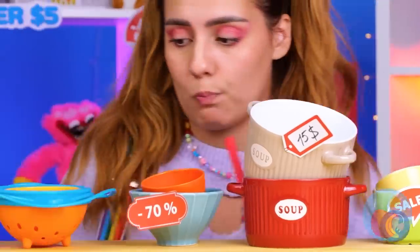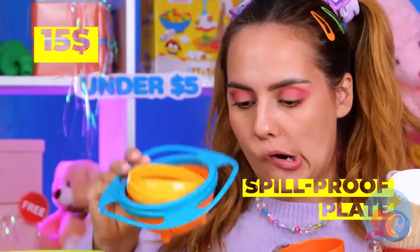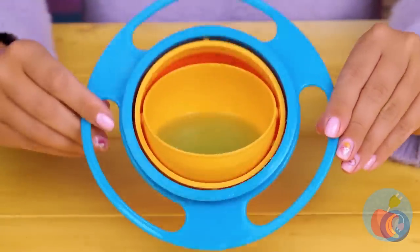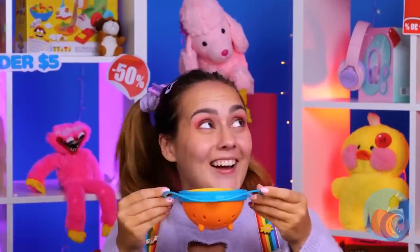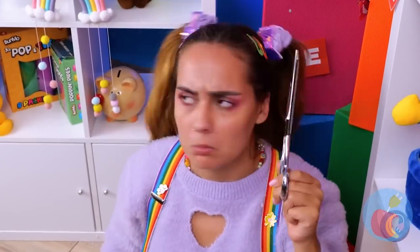Pots? Cans? Is this a toy store or a cooking store? Let's see if it delivers on the no-spill thing — it works! Good thing, or she'd be a mess. Dad will have to want something so practical. Guess not.